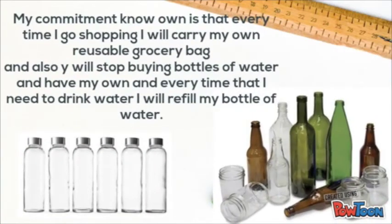My commitment from now on is that every time I go shopping I will carry my own reusable grocery bag. I will also stop buying bottles of water and will carry my own, refilling it every time I need to drink water.